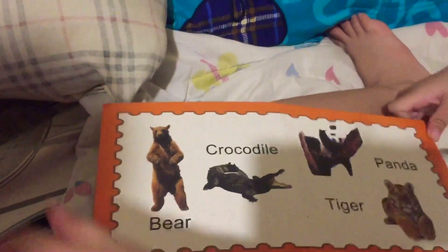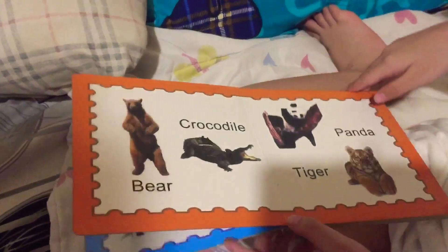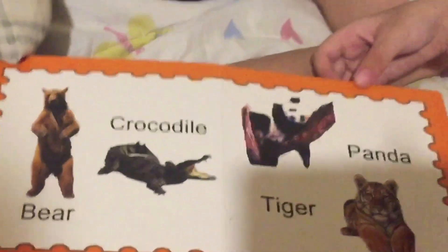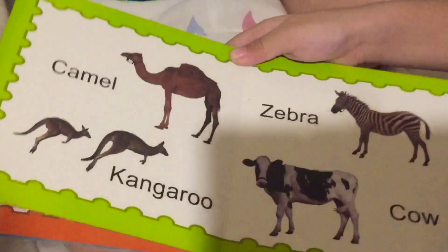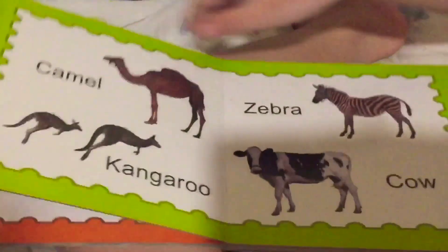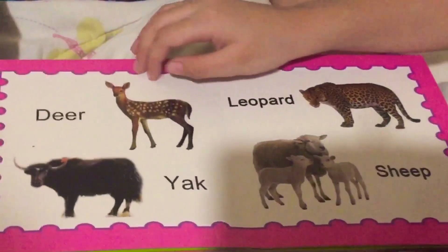Crocodile lives on water. Penguin is eating something. Tiger has some black stripes. Camel is very slow walking. Kangaroo can jump so high. Zebra can walk like a horse.